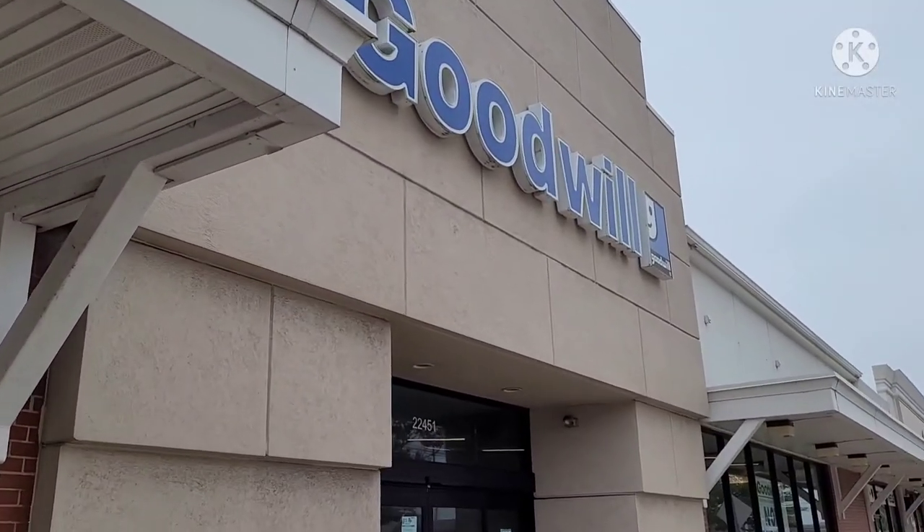Hi, this is Dina with Left Lane Finds. I'm in my car, getting ready to go into the Goodwill. Let's see what I can find to flip for a profit. Stay tuned for the haul — it'll be at the end of the video. Let's go in.